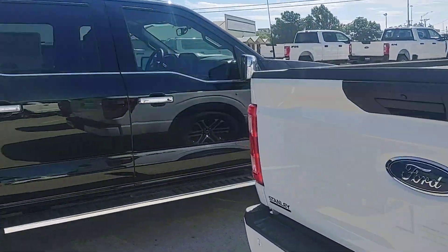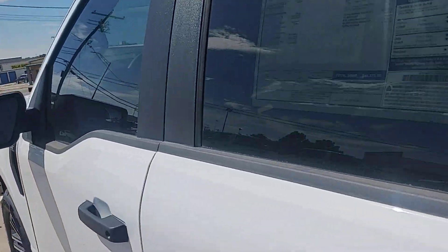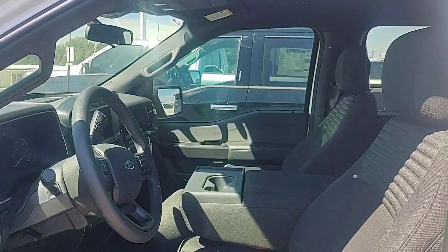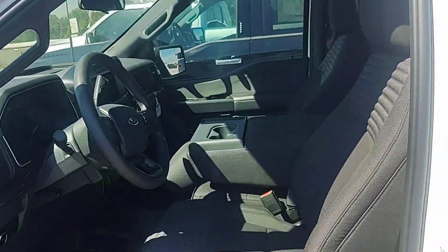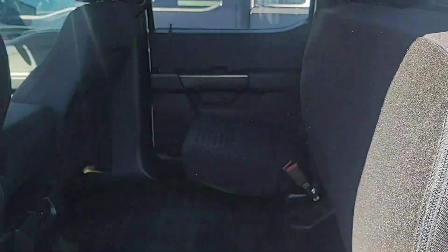Let's take a quick look on the inside. And of course it is a crew cab, so you've got all that room. And as you know, these seats fold up for extra storage. But you probably knew that already, didn't you?